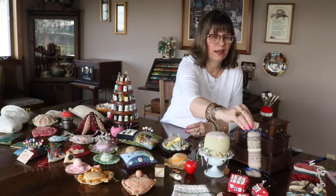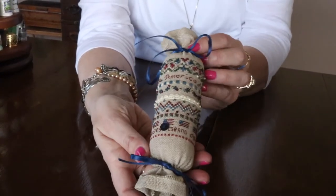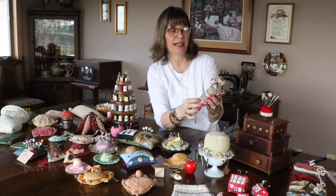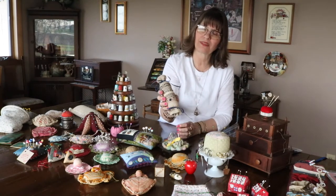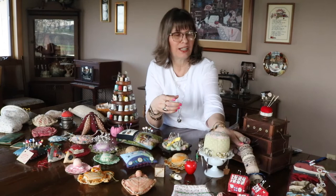This one is called a needle roll and I made this one. It's on linen, cross-stitched. I don't really have pins in it — it's more decorative to me than anything. It's got beads and buttons and it has a patriotic theme to it. It is one of my favorites and I enjoyed working on that.